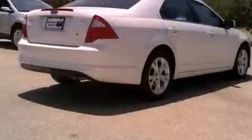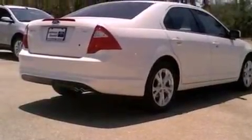With an EPA estimated rating of 33 miles per gallon on the highway, this vehicle is clearly a fuel-efficient choice.